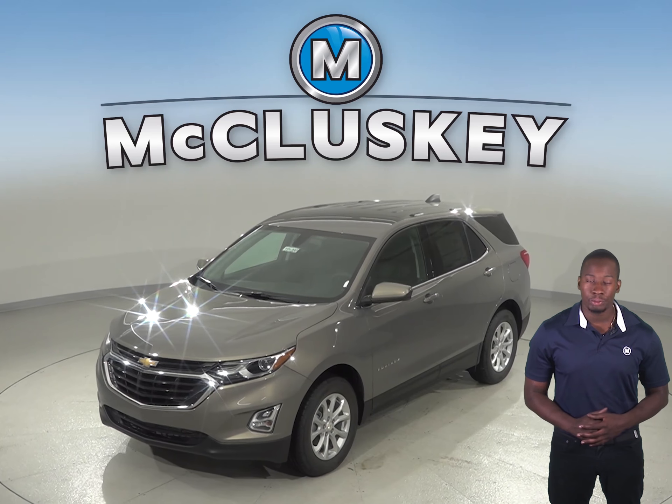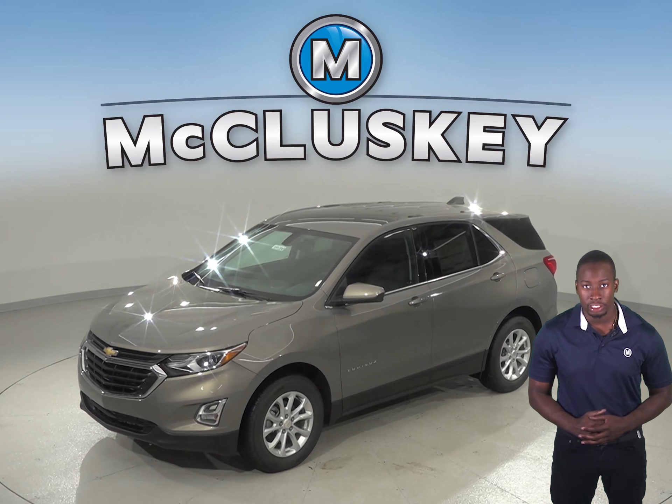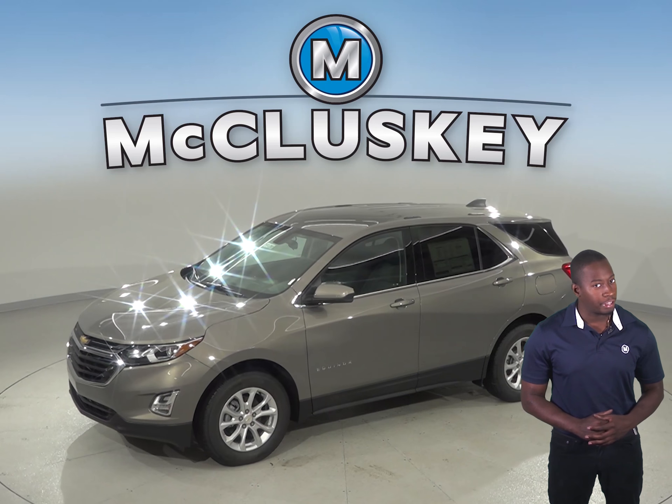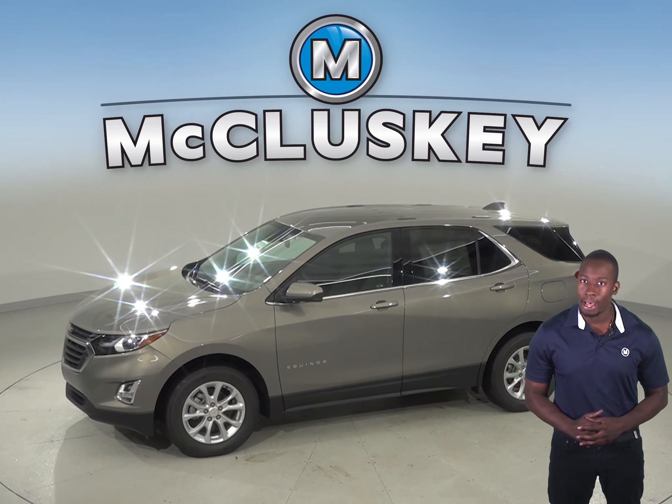The 2019 Chevrolet Equinox also comes equipped with standard OnStar, a GPS receiver and cellular system that allows you to get turn-by-turn driving directions, remotely unlock your doors if you lock your keys in, help track down your vehicle if it's been stolen, or send emergency personnel to the scene if any airbags deploy.